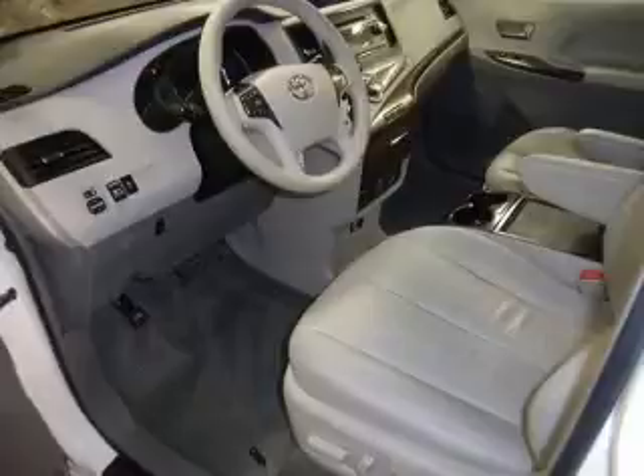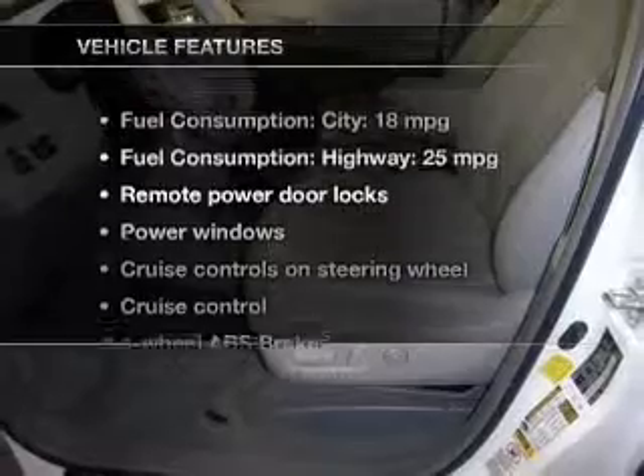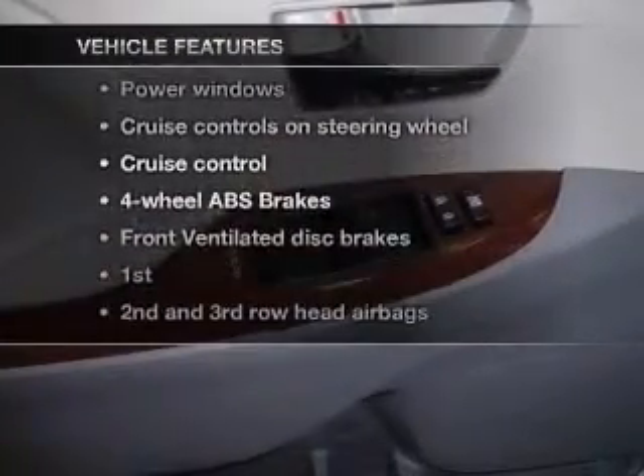Indulge in the comfort of heated seats. Tailor the temperature to your preference and your passengers. The sunroof lets fresh air in. Plus, enjoy these notable features that are included in this vehicle.